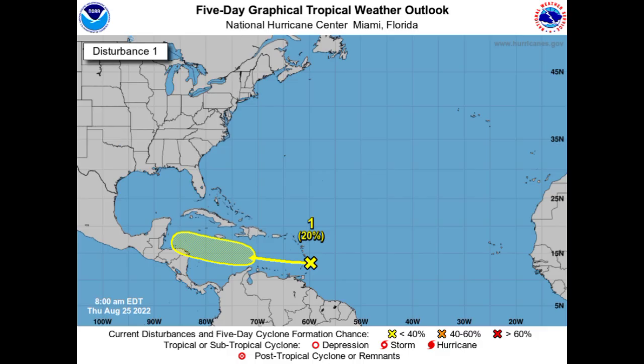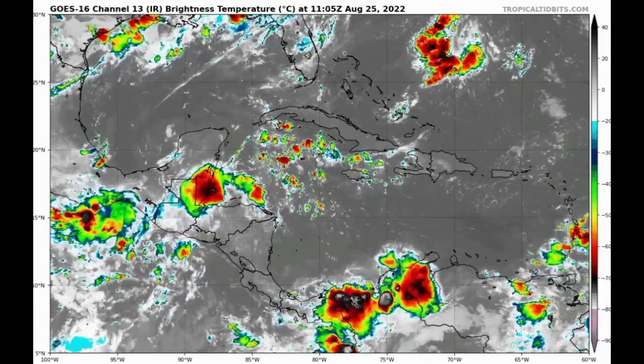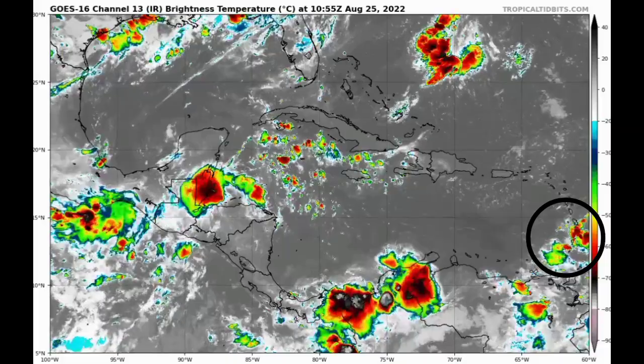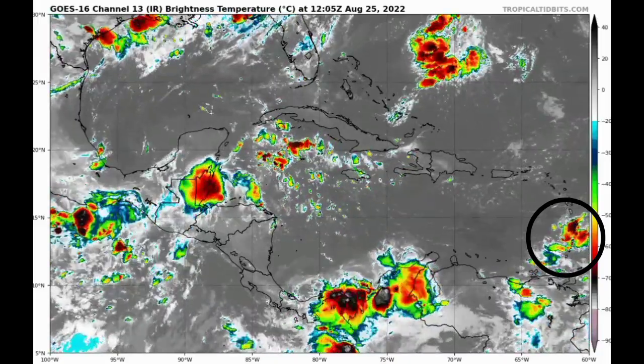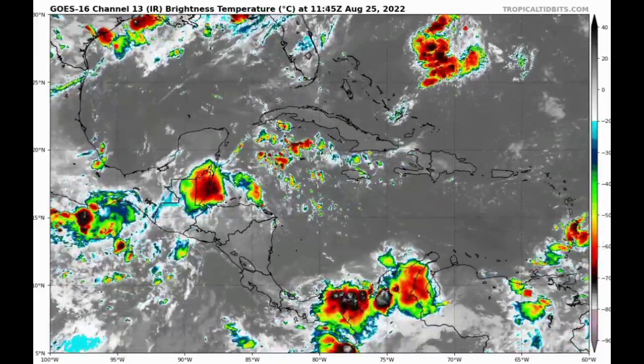Let's start with the one that is about to cross over into the southeastern Caribbean. The chance has been constant at 20% and imminent development is not expected. Conditions are expected to become more conducive as it approaches the central and western Caribbean. It is now expected to make its way maybe south of Jamaica and develop within that region as it heads to the western Caribbean. On satellite we're seeing shower and thunderstorm activity moving over portions of the Windward Islands.